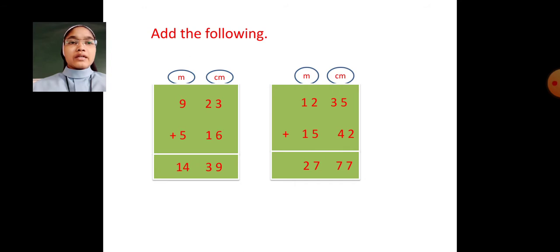Next, 12 metre 35 centimetre plus 15 metre 42 centimetre. 5 plus 2 is 7. 3 plus 4 is 7. 2 plus 5 is 7. 1 plus 1 is 2. So your answer will be 27 metre 77 centimetre.